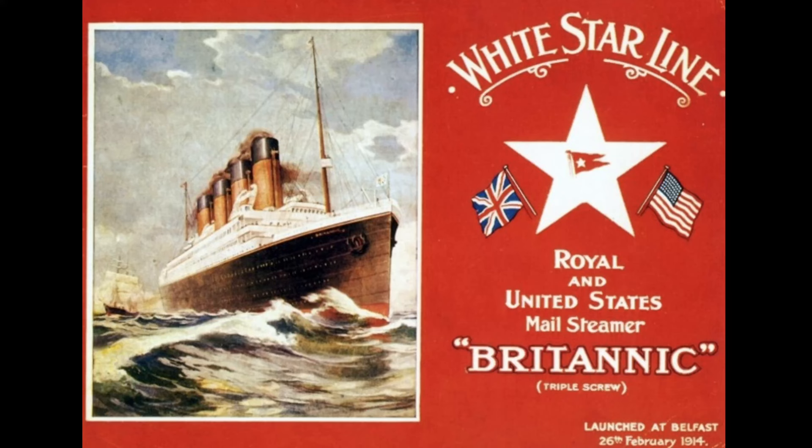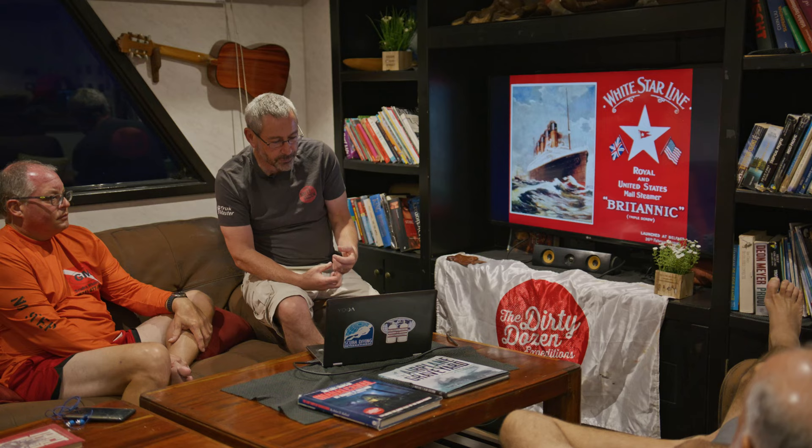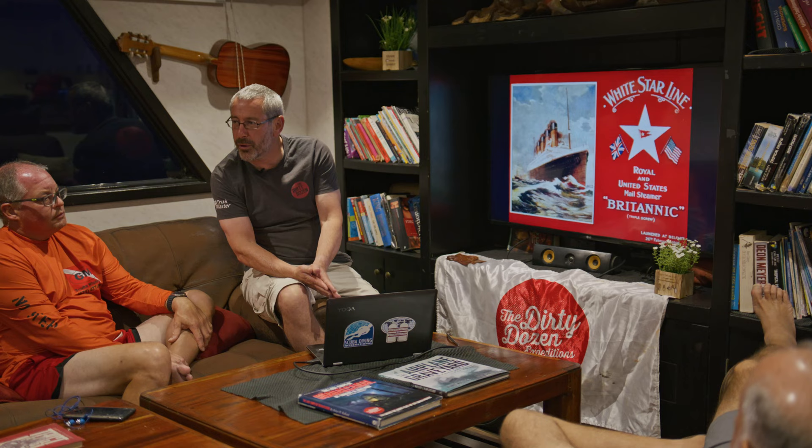For those who don't know, the Britannic was the sister ship of the Titanic. There were three in total: the Olympic, the Britannic, and the Titanic. For anyone who hasn't seen the movie Titanic — a little spoiler alert — but it sinks in the end.